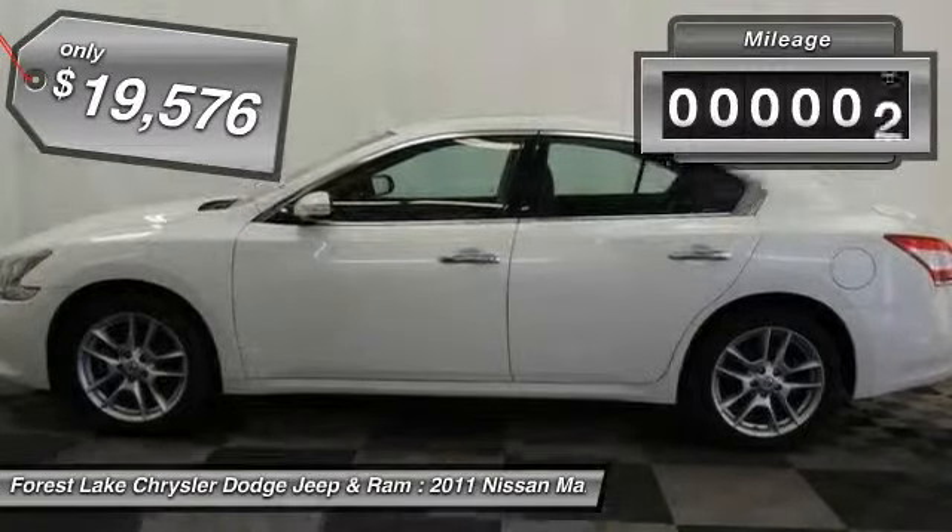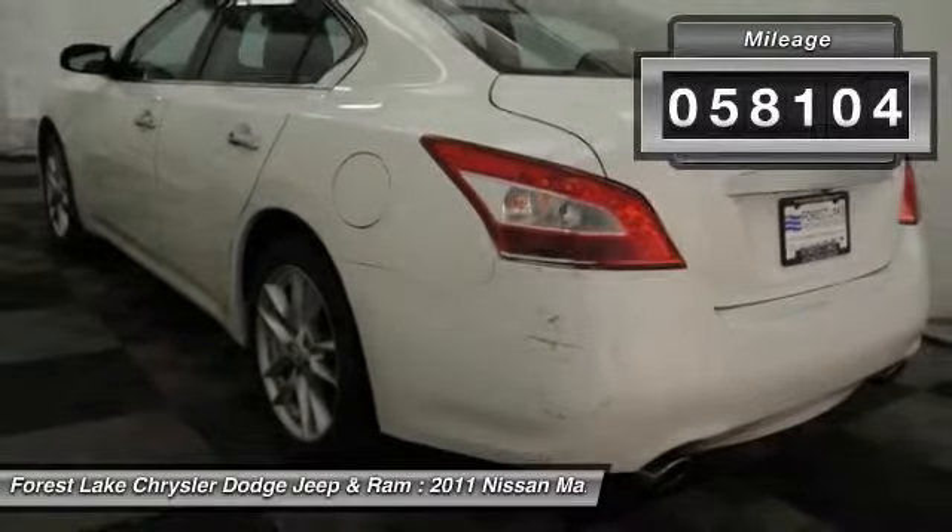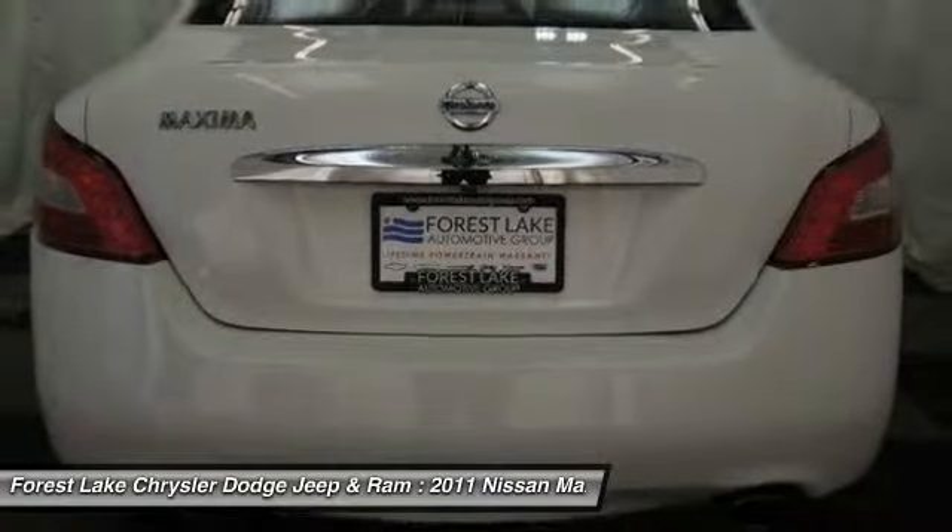This vehicle has less than 60,000 miles. Drive away with a great deal on this vehicle. Call or stop in today.